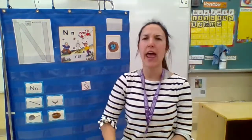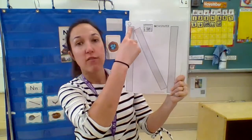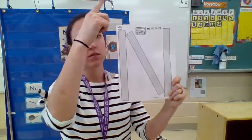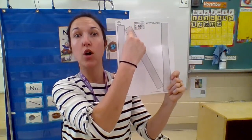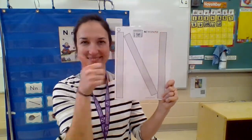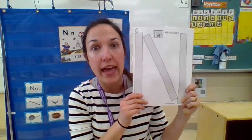How we make the letter N is we actually need three long sticks to make the capital letter N. We have one going down, we jump, go diagonal, and then we kick it up. Did that go too fast? Let's go turtle speed. That's our capital letter N.